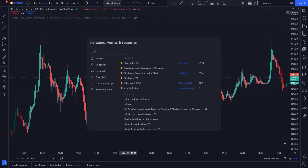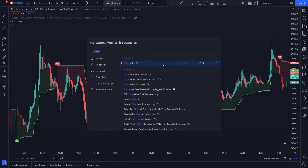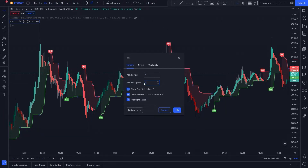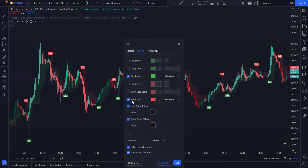The first indicator is Chandelier Exit. We have to change some settings: ATR period from 22 to 1, and ATR multiplier from 3 to 1.85. We also have to hide all options except for the buy label and sell label.